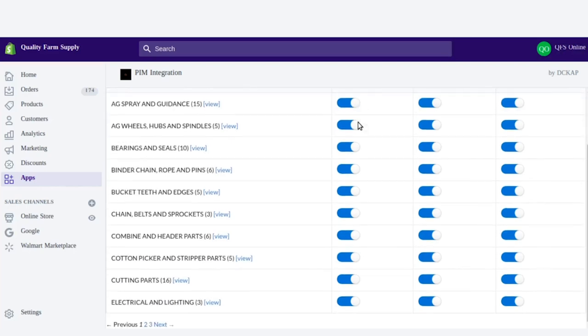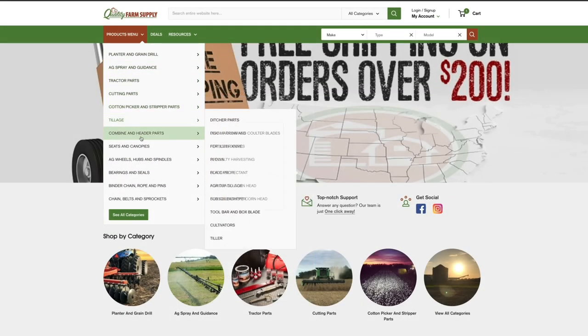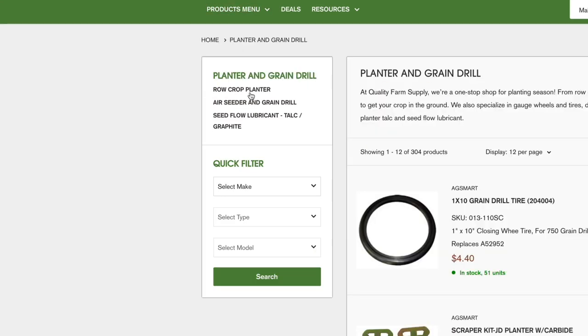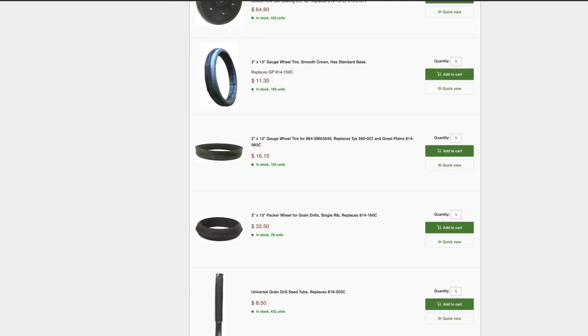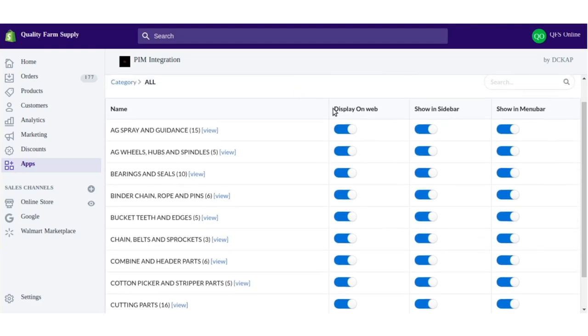We used Shopify custom private apps and APIs to develop the Custom Mega Menu and Category Listing Page, among others. Our Shopify team developed a custom private app called PIM Integration, which serves as a bridge between TriActivePim and Shopify. The product and category menus were managed and the information was synced in a private app with options to enable or disable.